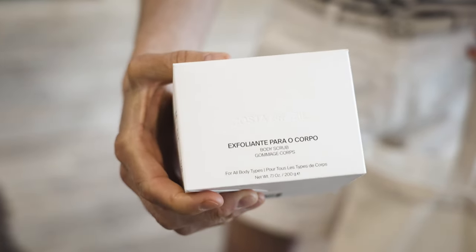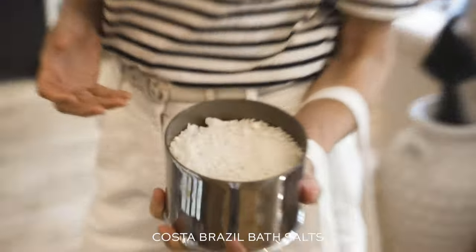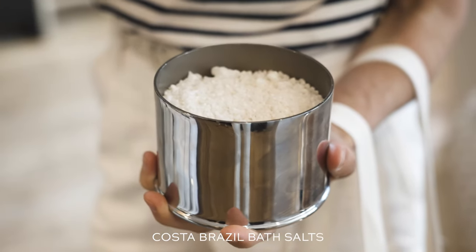He also has bath salts. I mean, how delightful does that look? There's nothing like a curated bath situation.